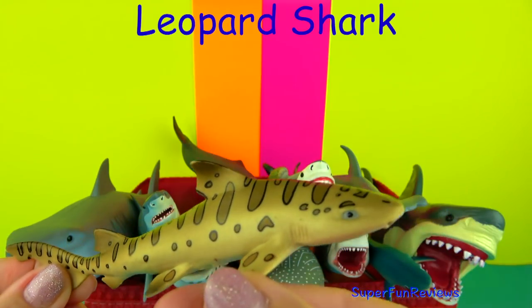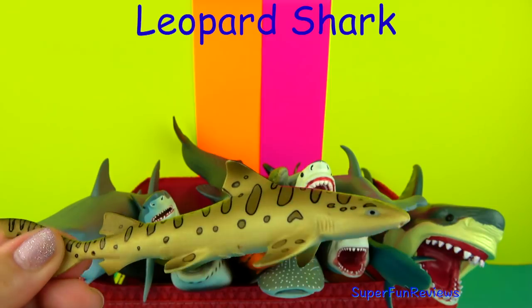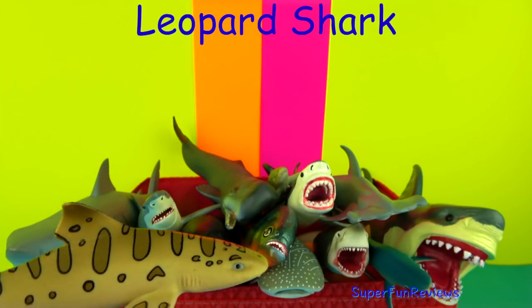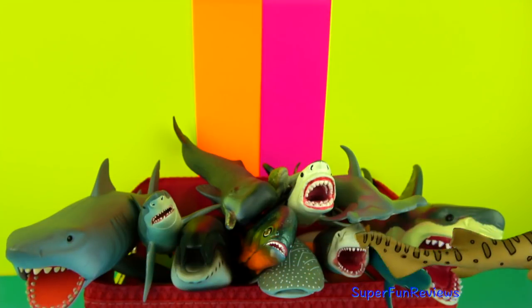The Leopard Shark is small and harmless to humans. They mainly eat invertebrates found on the bottom of the ocean floor. They are easily identified by the distinctive dark spots and saddle-type markings.